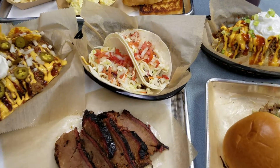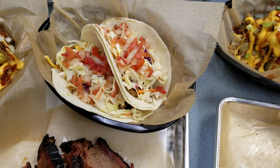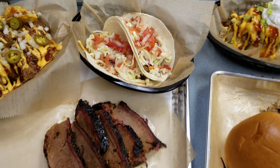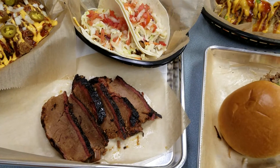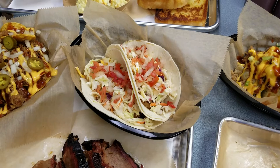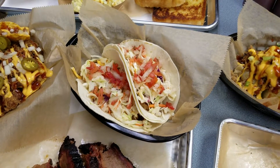Moving right along, we got our tacos. We got pulled pork tacos for you today. We also offer it in brisket and pulled chicken as well. We got some sauce on it, some pico, and we have some sautéed onions, and we also have coleslaw.